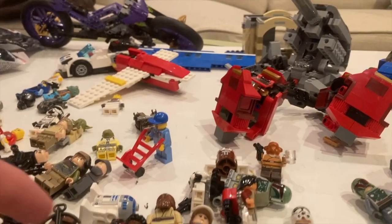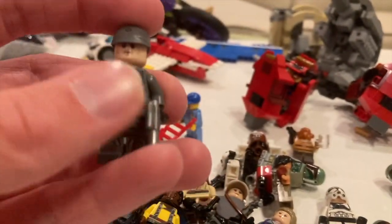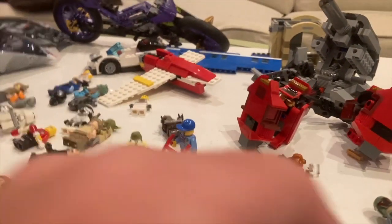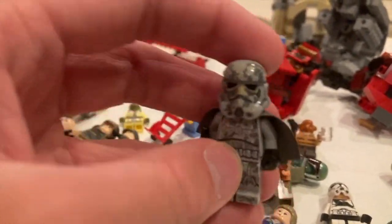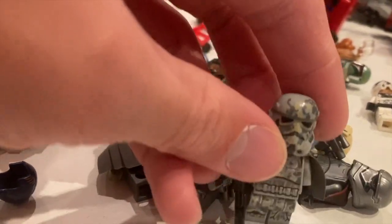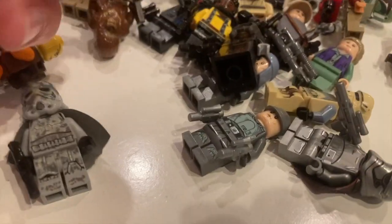I'm going to have to watch Solo again after getting all these amazing figs. Also from that set: Tobias Beckett in his Mimban outfit, about 10 bucks. And then — the Mimban Stormtrooper! I never thought I'd have this figure. He's about 70 dollars — his helmet, his armor, everything just looks amazing. I got all three from that set, all three Mimban figures. So fantastic.